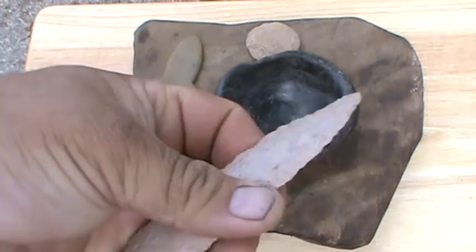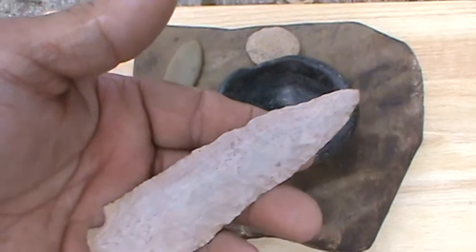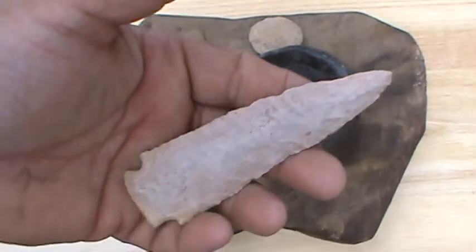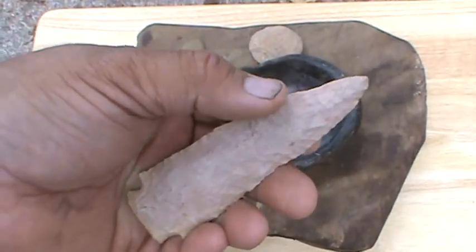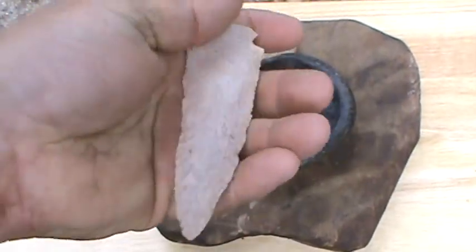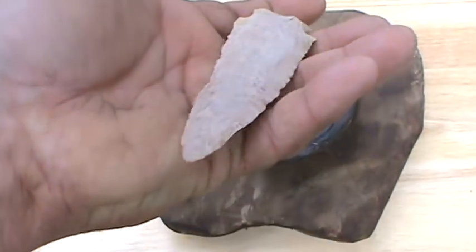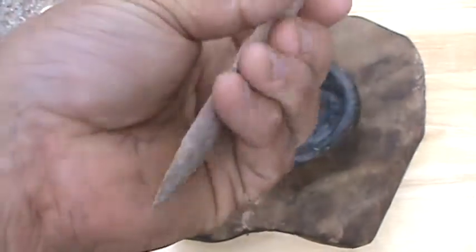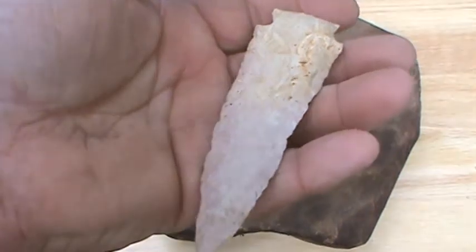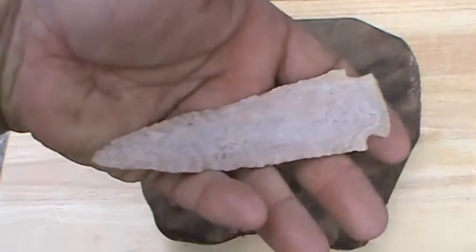It's a big Benton. I'm not sure — it could be from the Elk River. It's got what they call the parallel oblique flaking. I don't know if you can see the flaking on this thing or not. It's hard to see because of the material it's made out of. It's a big old beautiful point though.